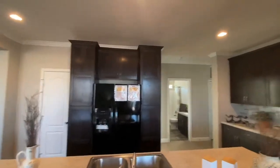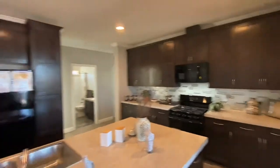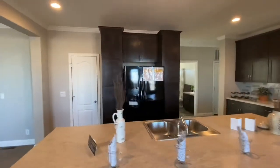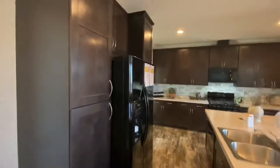You have your larger cabinets as well. Your standard cabinets are 30-inch cabinets, and these are going to be 45-inch. And in case you didn't have enough cabinets in this gigantic kitchen, you also have a walk-in pantry as well. You've got shelves on both sides — plenty of space to put all of your groceries.